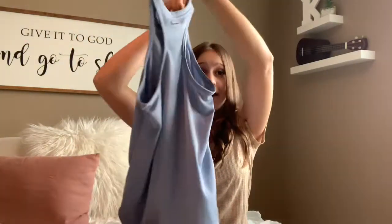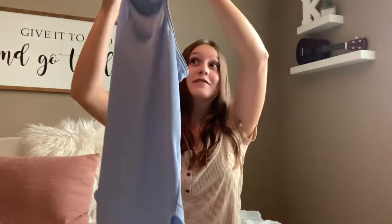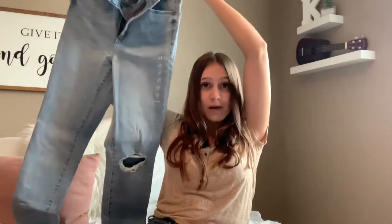Next, this is a Nike tank top, but I actually got it from Plato's Closet, so it was a really good price — I think it was about $12. I love this blue color and it is ribbed. I'll probably mostly end up wearing it to cheer practice, but it could also be a really cute athletic sporty top. Next, another pair of jeans. This is from Garage, which I've never been to before, but it was super cute. They're just a lighter pair with just one rip in the knee, and these were only $20, so that's really good for a pair of jeans.